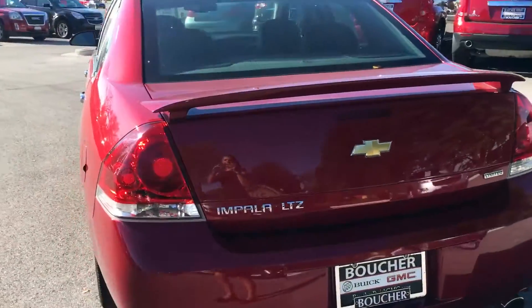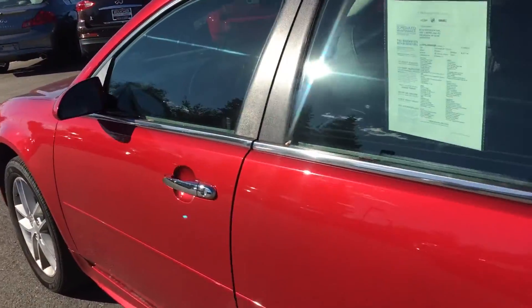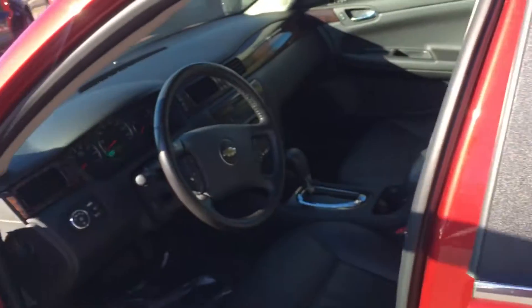It is very well equipped with low miles and, as you can see once we get in here, it has very nice leather interior with heated seats and a remote start. It also has a nice moonroof up here.